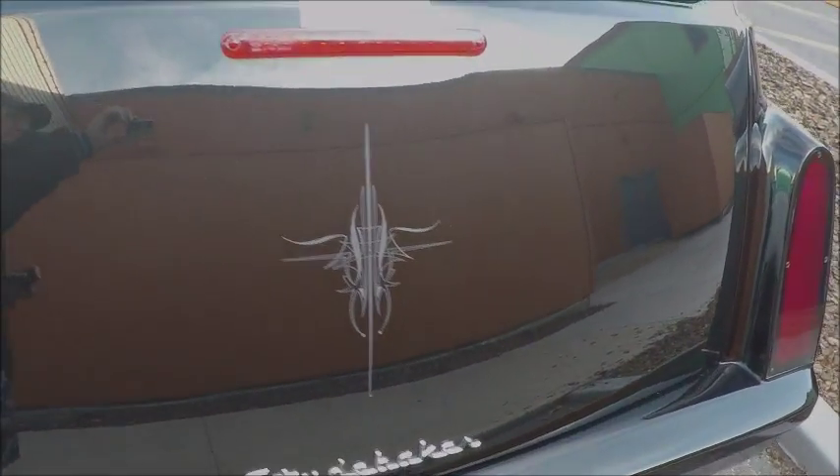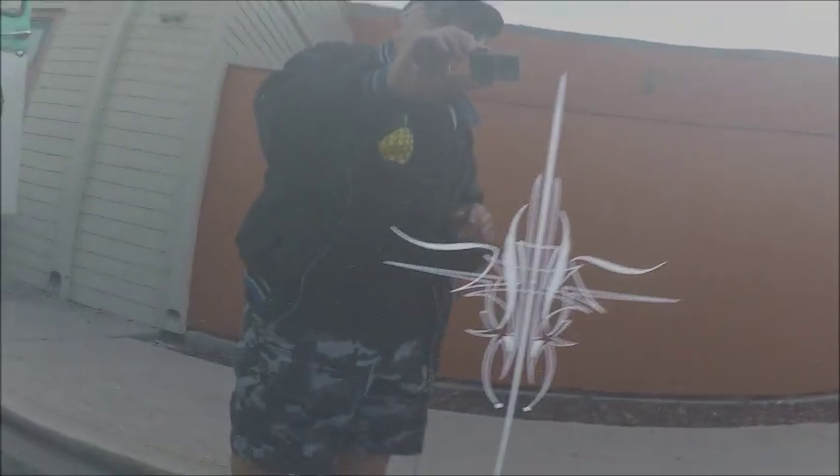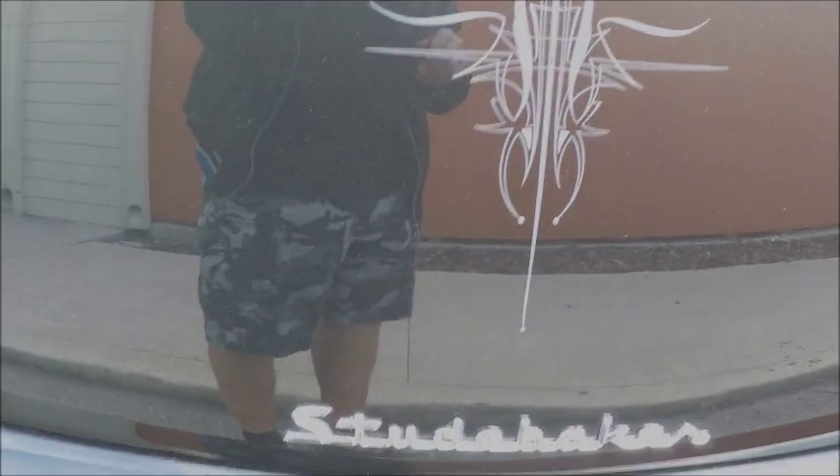There's a tailgate that swings up. And notice those tail lamps that have been fabricated to look like the originals — but actually, I think they look better.